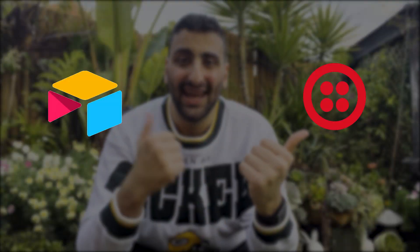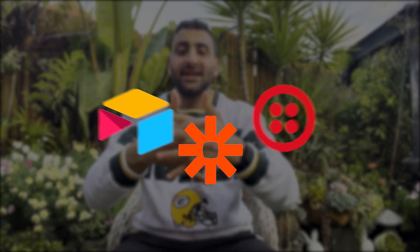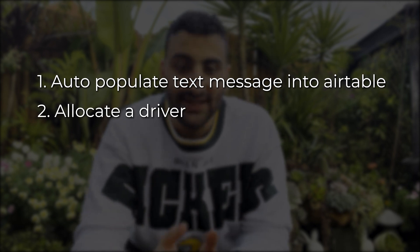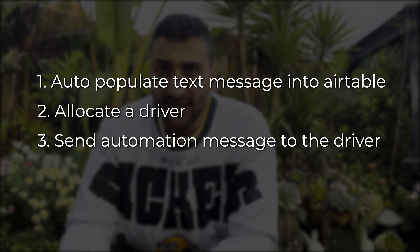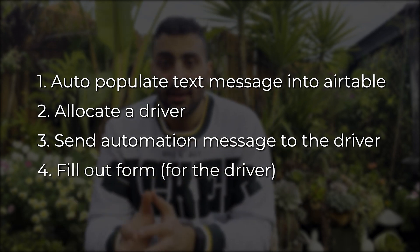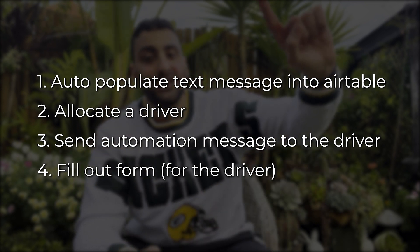I'm going to use Twilio for messaging, Airtable to hold all the data, and Zapier to make the connection between the two. Now that I have a greater understanding of what I'm dealing with, it's time to create my MVP — the Minimal Viable Product. The client needed four key features: receive a text message and auto-populate it in Airtable; the ability to allocate a driver; once the driver is assigned, an automated message is sent with all job information; and finally, once the driver finishes, a form they fill out that automatically populates into Airtable — no manual data entry. It gives me great pleasure to say we were successful in creating this automation.